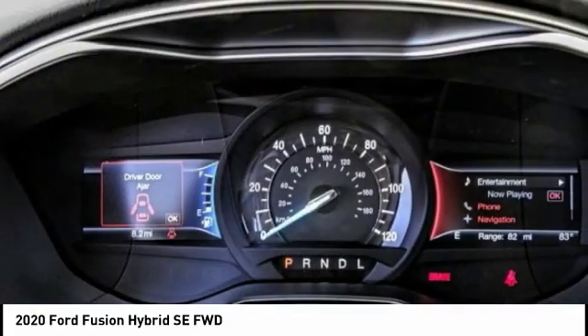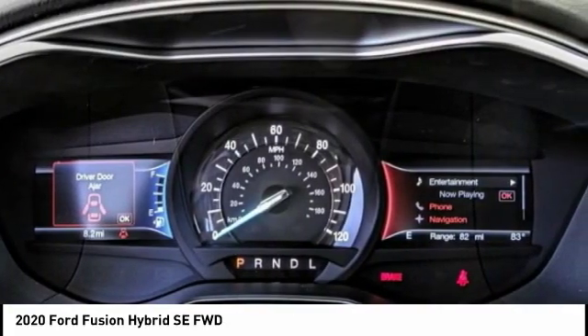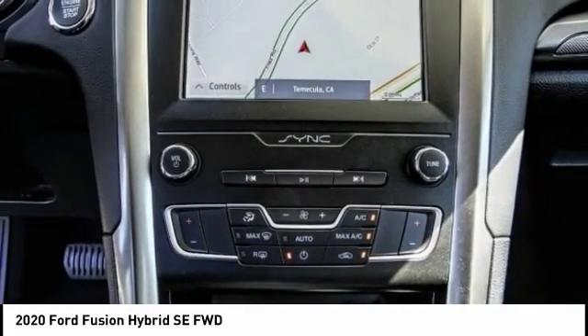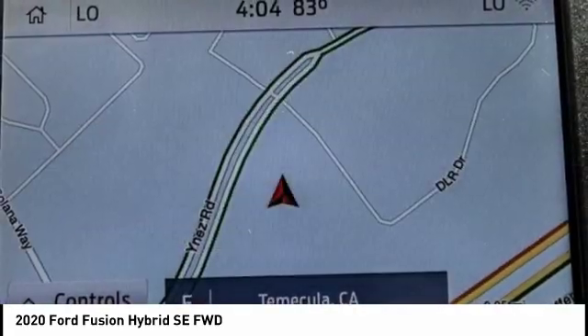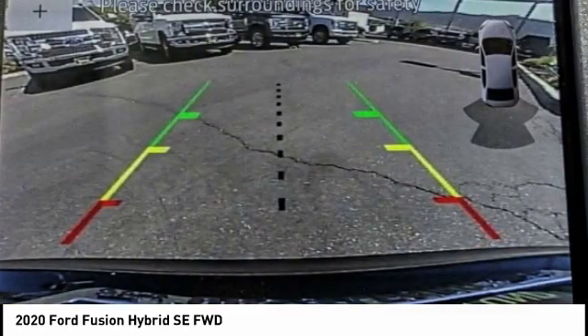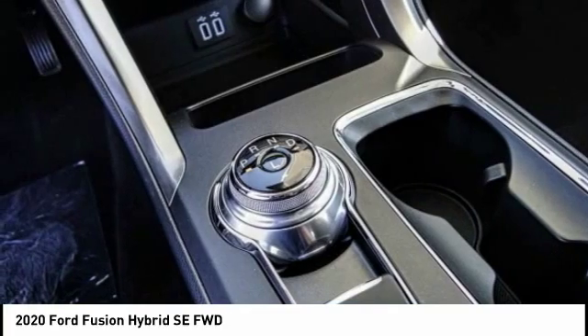Here are some of this vehicle's great options: electronic stability control, brake assist, traction control, remote keyless entry, speed control, rain-sensing wipers, four-wheel disc brakes, rear window defroster, security system, and low tire pressure warning.